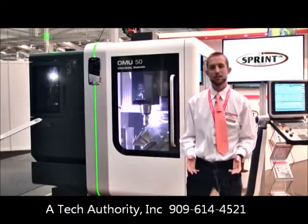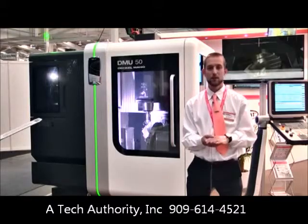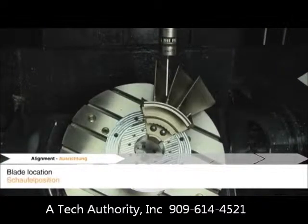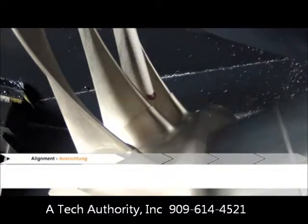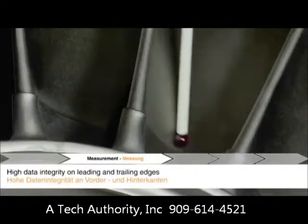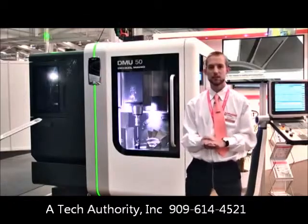In this demonstration we're using Sprint to measure blade sections on a five axis machine. This typically would be a very slow task using a touch trigger probe because of the number of data points that are required. However, with the unique capability of Sprint, we can collect a thousand data points per second from all aspects of the blade position. We're then able to stitch them together and return the information in an automatic and closed-loop way onto the CNC controller for use in different processes like process control or adaptive machining tasks.